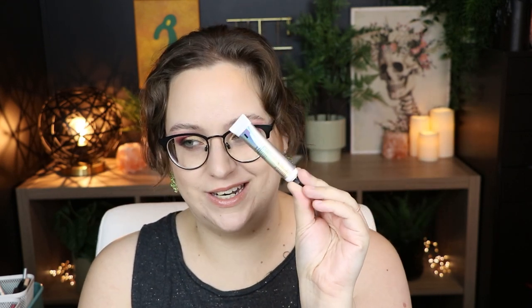Something I'm always talking about is the NYX Glitter Primer. It's what I use on every shimmer look — not just glitter. It makes shimmer stand out so well. I've been through multiple tubes of this and everyone will love it.